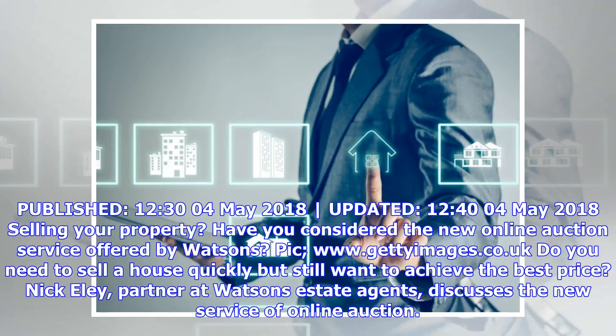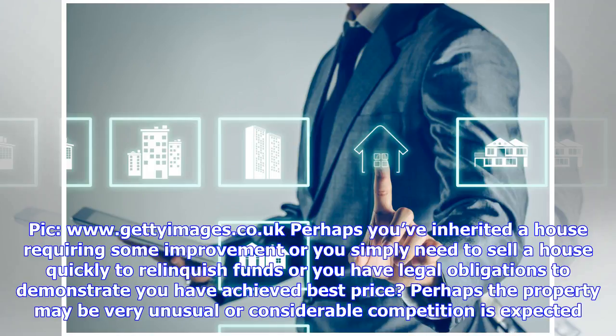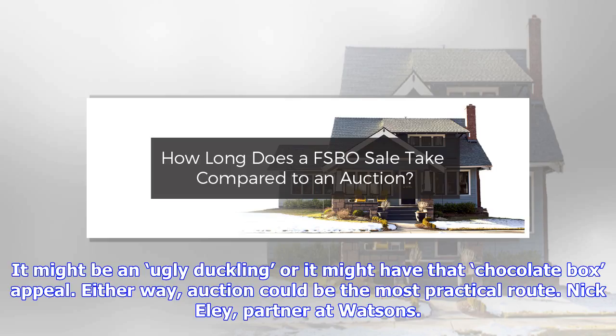Sell your house by online auction — a new service offered by Watson's. Perhaps you've inherited a house requiring some improvement, or you simply need to sell a house quickly to relinquish funds, or you have legal obligations to demonstrate you have achieved best price. Perhaps the property may be very unusual, or considerable competition is expected.